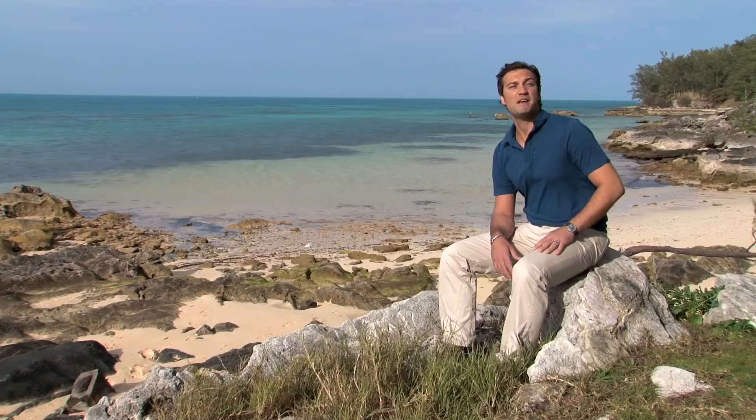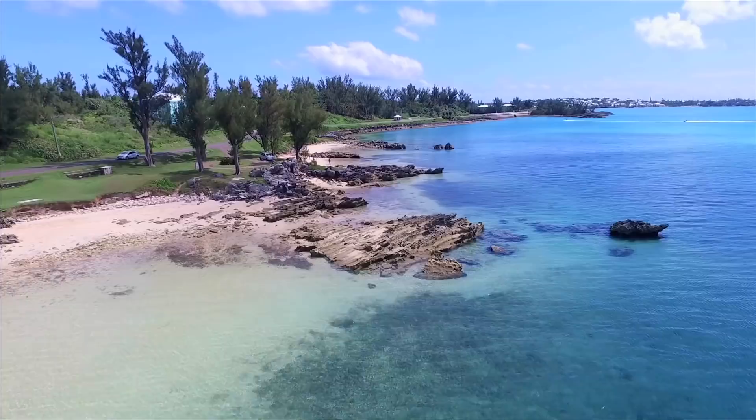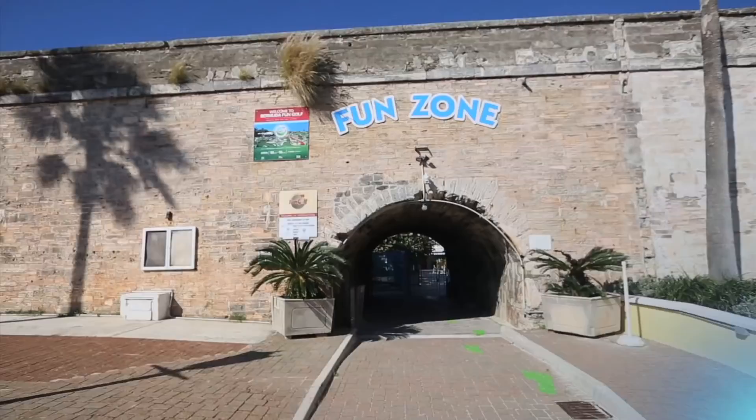Doesn't get much better than this — a beautiful view, a cool breeze in my face. There's no place I'd rather be. Black Bay Beach is a little gem where locals like to hang out. In the summer, you can rent a kayak, or walk along the shoreline to the fascinating Sea Glass Beach.